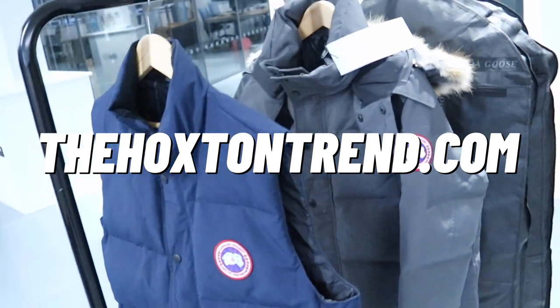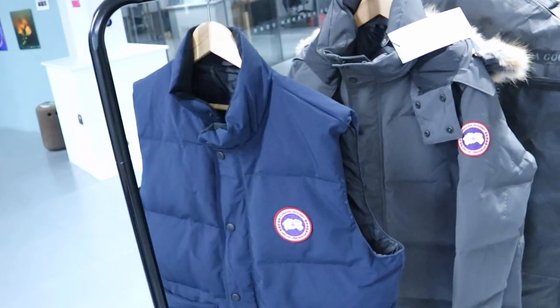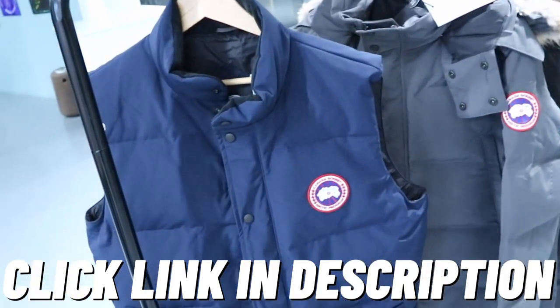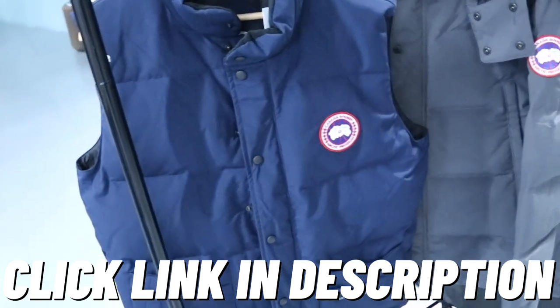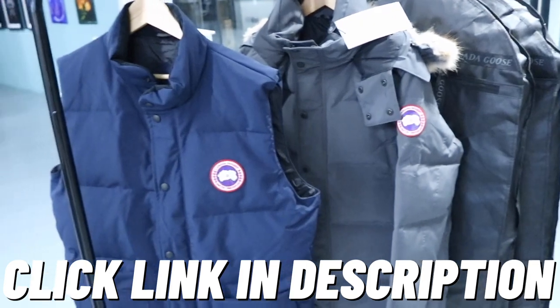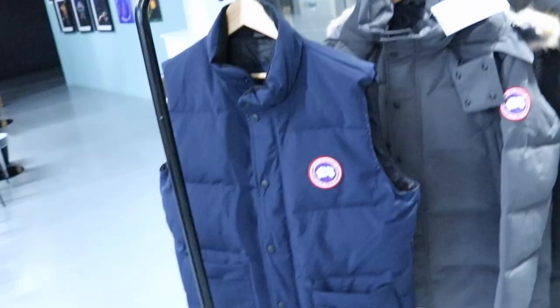That is the Canada Goose Freestyle gilet. Don't forget I've got a 15% off code for followers only — you'll find it in the description box below. Use our special code for 15% off, which includes Moncler, CP Company, Arc'teryx, and a whole bunch of other brands that are hard to get discounts on during winter. Okay guys, I've got lots more coming — peace out.